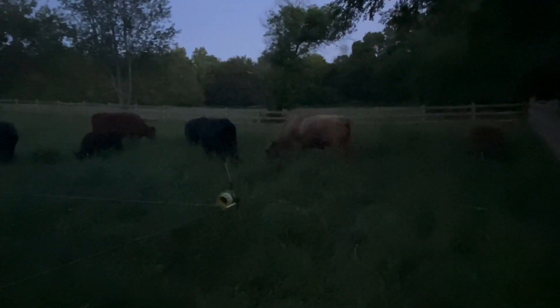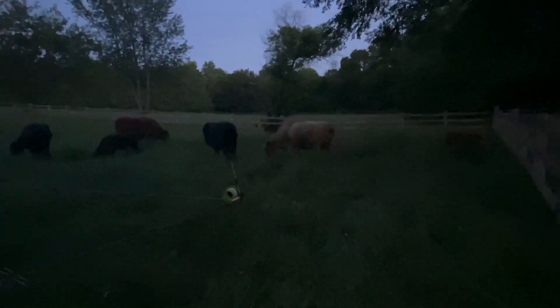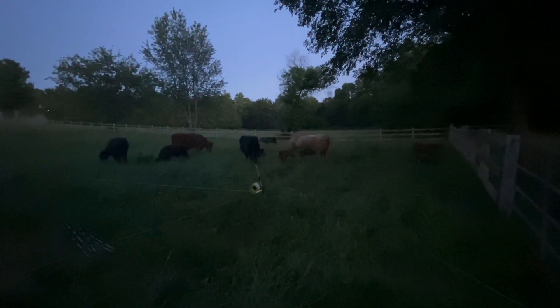They're definitely happy to be left alone and eating. Believe me, I'm happy to be leaving them alone and done with these things for the night.